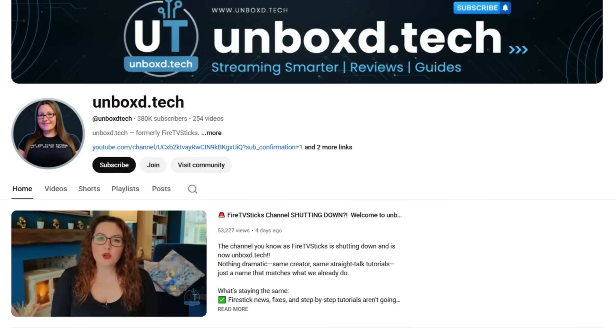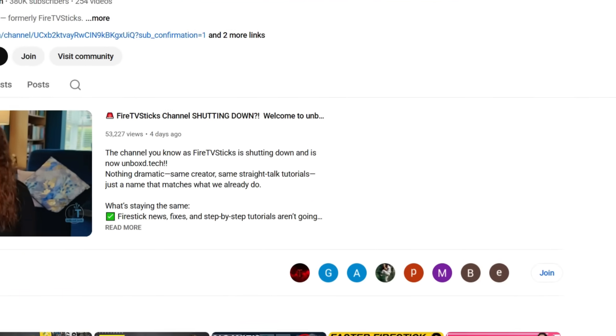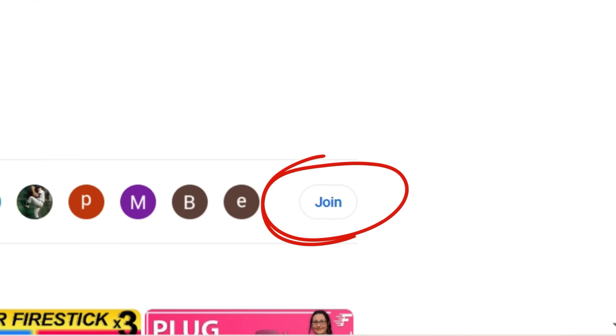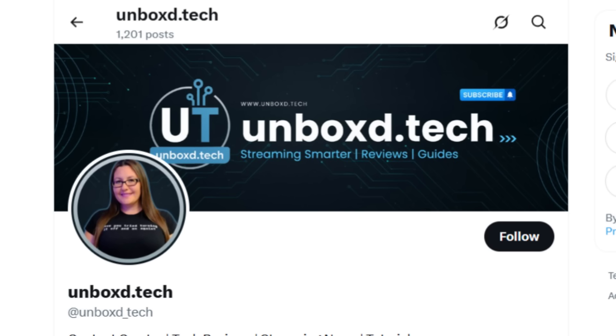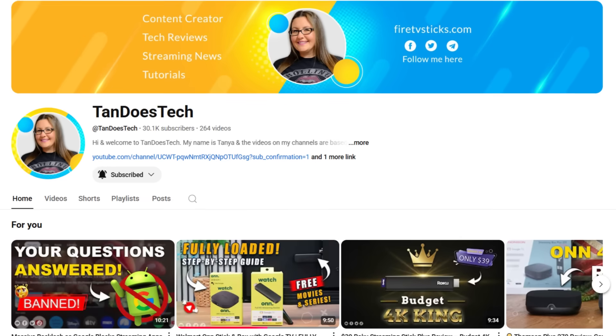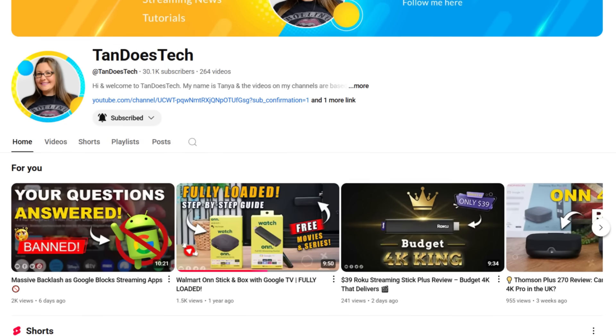If you want direct help with your Fire Stick, access to content I can't post publicly, or priority replies, check out my channel memberships. Members get into my private chat group where I answer questions personally — just tap Join below. Make sure you subscribe for more streaming tips and device guides, give me a follow on X and TikTok, and check out the TandesTech YouTube channel for more streaming content. Thanks for watching and I'll see you in the next one.